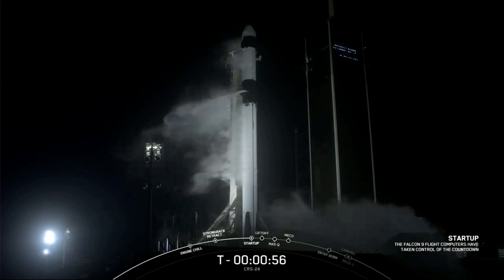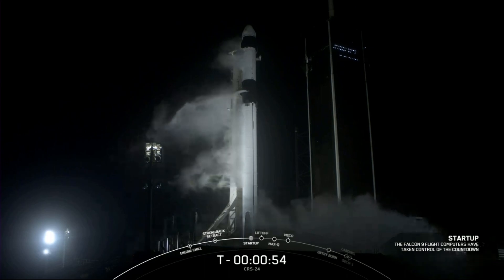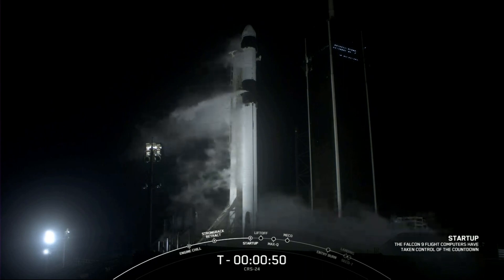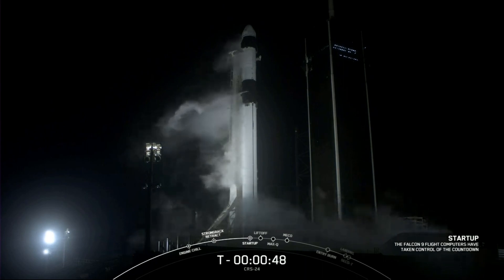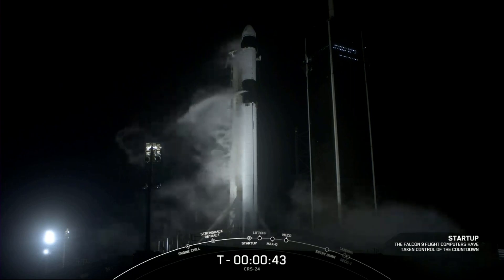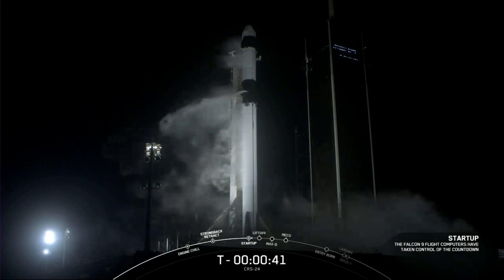Falcon 9 is in startup. Dragon is in countdown. Both stages are now pressurizing for launch. Range remains go. The weather did clear earlier and has remained green. Falcon 9, CRS-24, go for launch.